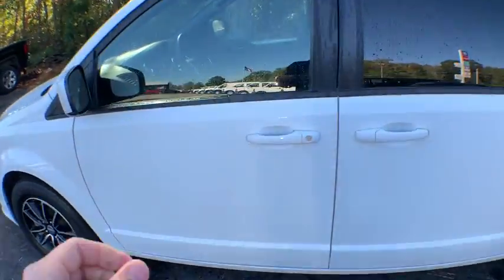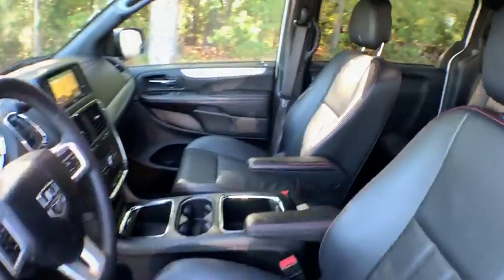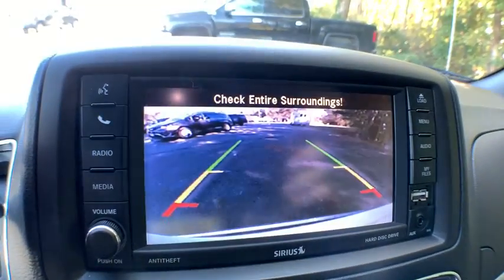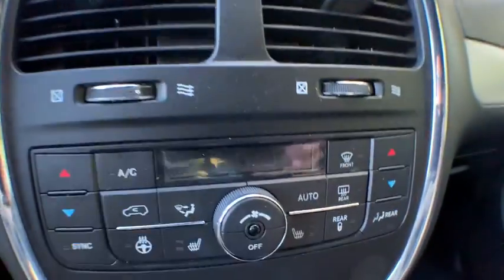Its vast interior is widely praised, with an innovative seating arrangement, versatile cargo storage, and enough entertainment features to keep the kids entertained on road trips.